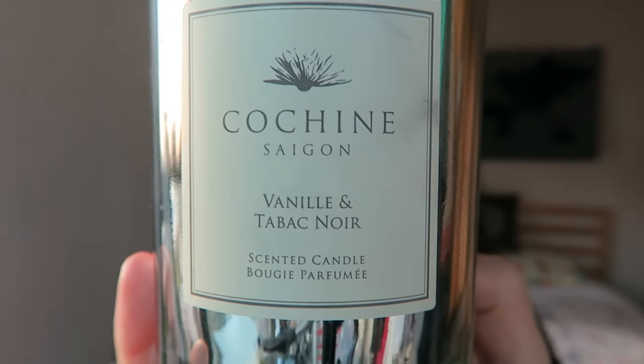I'm going to start with candles. The very first candle that I bought for my apartment was actually a pretty expensive one — the Kosine Saigon Vanilla and Tabak Noir Scented Candle. I've actually already burnt this all the way up, so it's gone, so I can give you guys an honest review of it. For my very first candle, I went ham, because I thought I'd buy a really high quality candle that's going to fill my whole space with good smells.